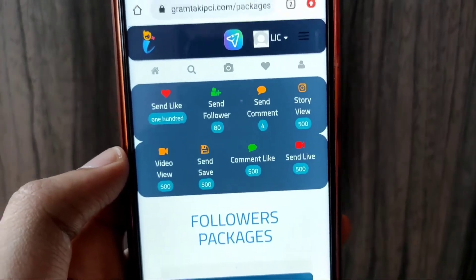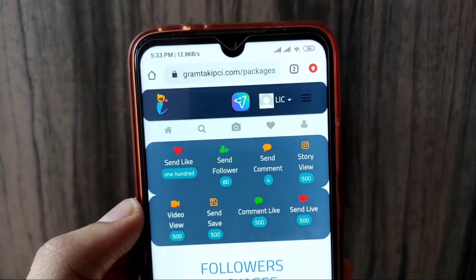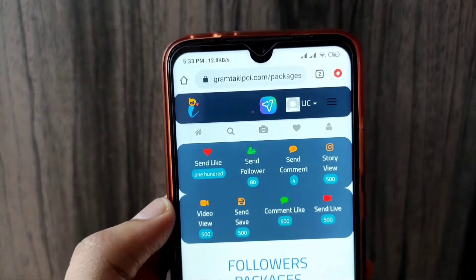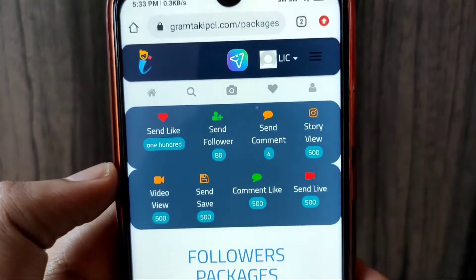So guys, you can see here that this website has options to send likes and send followers. You have to add 80 credits to send followers. After 30 minutes, you will get a new credit.